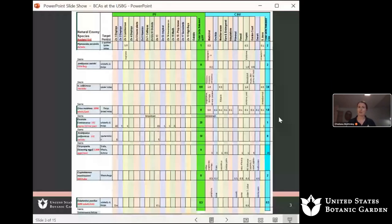This spreadsheet helps me organize which beneficials or biological controls I'm releasing in which areas throughout the garden. We have two facilities: the conservatory and the production facility, which is offsite in Southwest DC — a very large growing facility with different greenhouses for various climates, growing backup plants to supplement our conservatory space. This isn't meant for you to read every detail, but just to show the scale of our biological controls work.